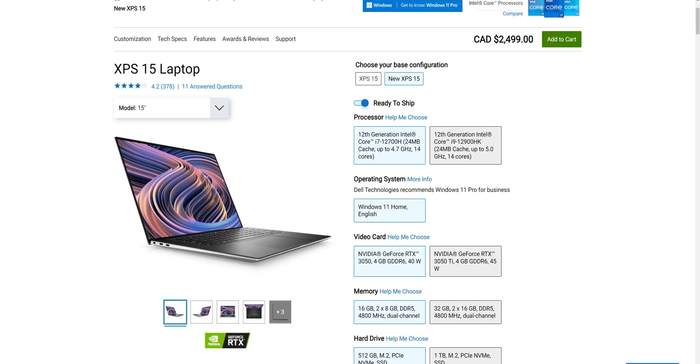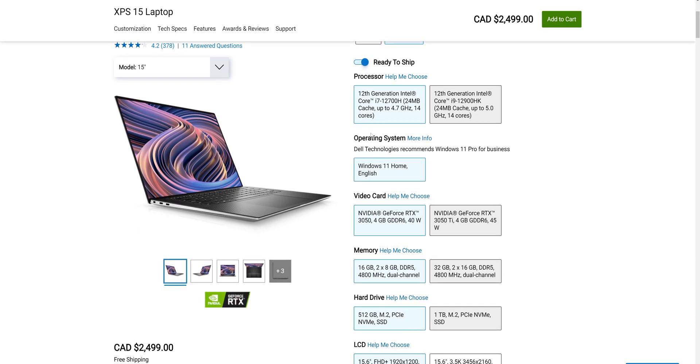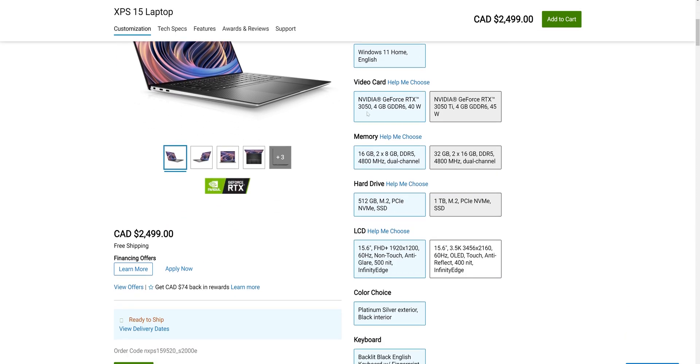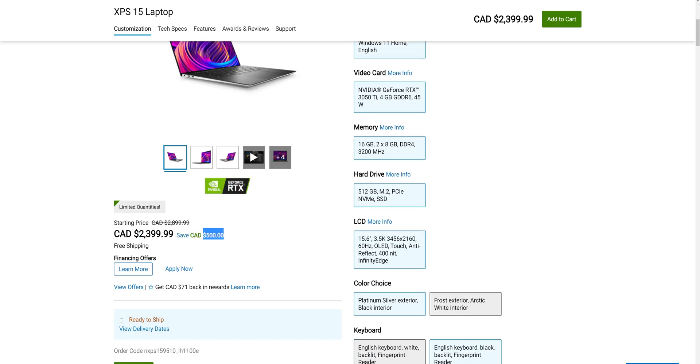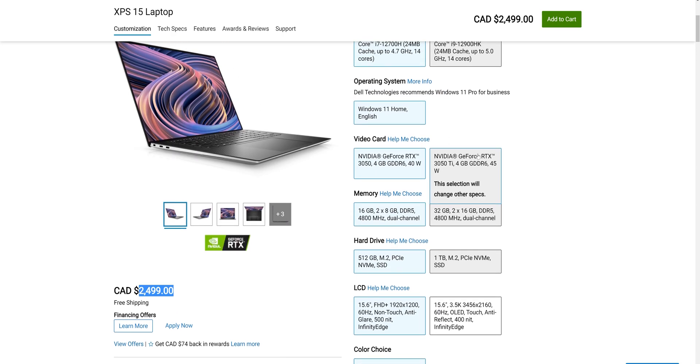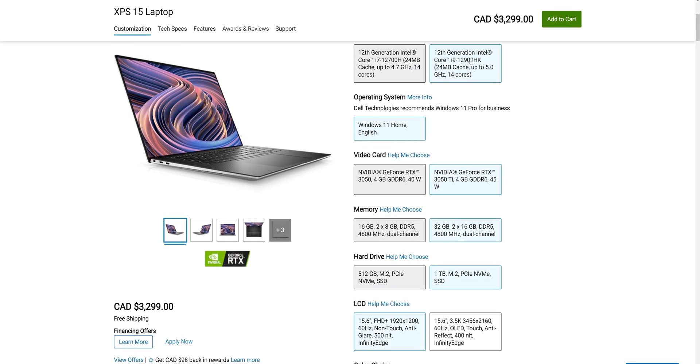Then you say let me go to the new one. The new XPS 9520, ready to ship, comes with a 3050 graphics card — not the 3050 Ti — 16GB of DDR5, 512GB drive, and a 1080p screen at $2,499. Comparing $2,499 to $2,399, you're getting a lot more right off the bat. But if we want to make the specs similar, I'll click on the 3050 Ti option — ready to ship — and it gives you the i9 chip.